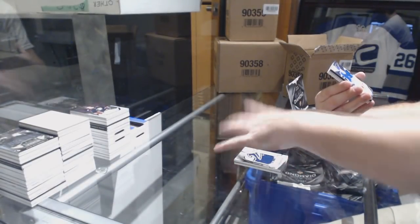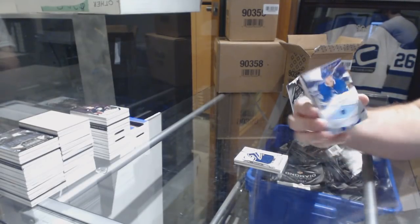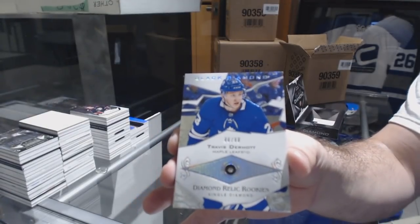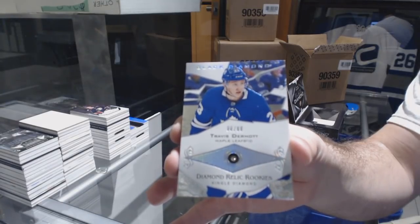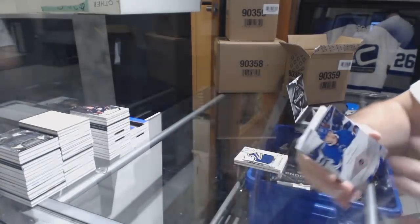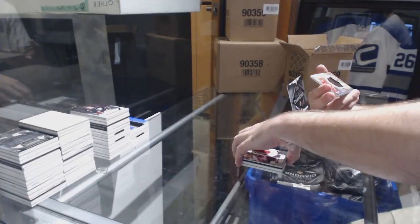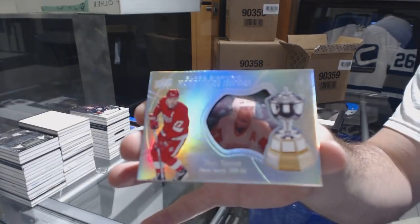We've got number 299 Single Diamond Rookie for the Maple Leafs, Travis Dermott. Holy — Maple Leafs hit it well in this. For the Coyotes, the 149, Clayton Keller jersey. And we've got a Hardware Heroes, number 299 for the Red Wings, Paul Coffey.